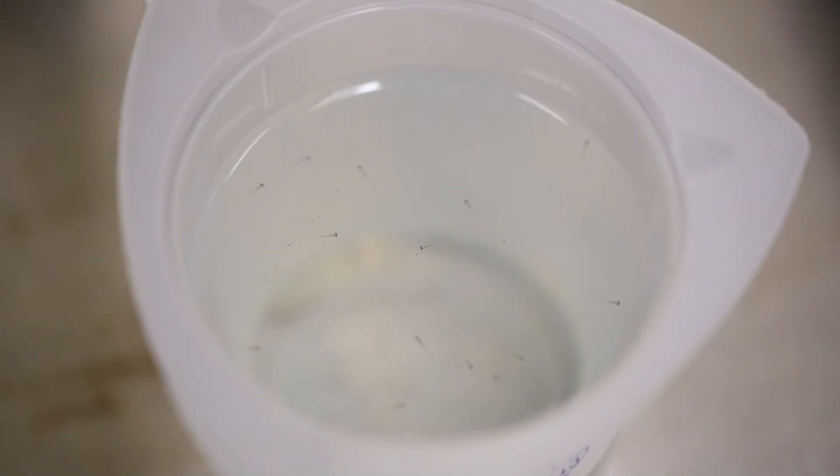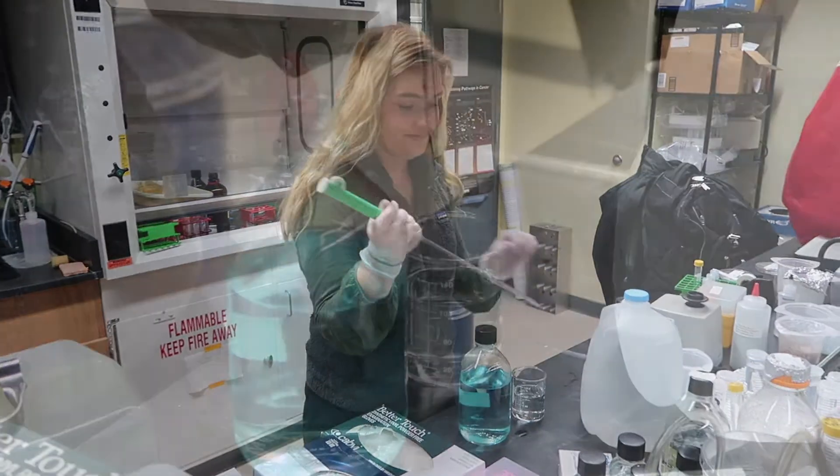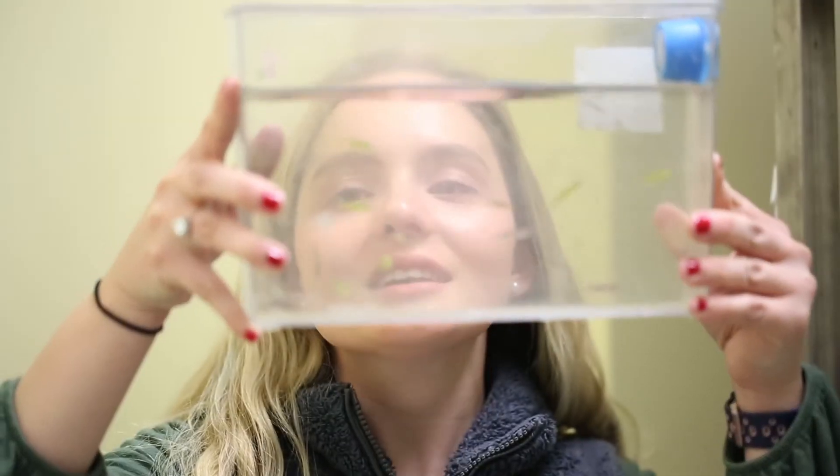In the lab we use zebrafish as model organisms because their retinas develop really similarly to our eyes and they function physiologically the same as ours do. So by using the genetics and techniques and working with the zebrafish eyes, we can carry over some of the research and try to apply it to human eyes.